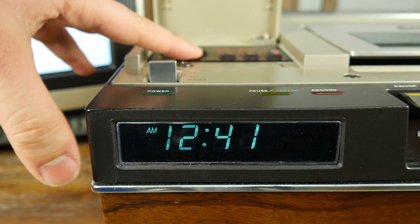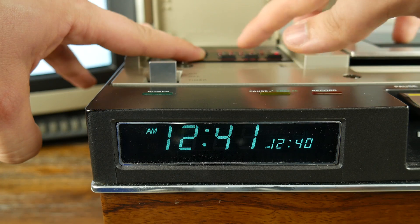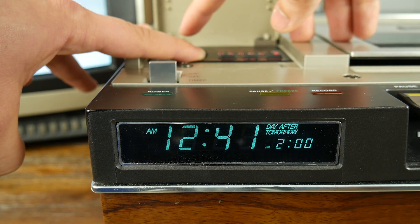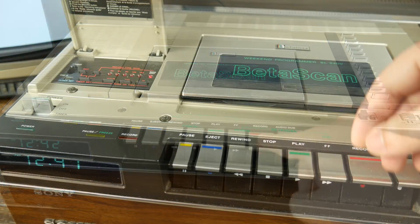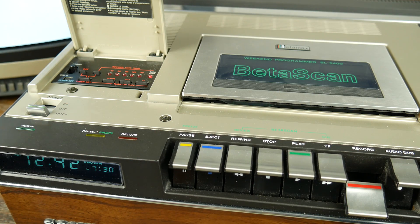The Sony unit has a three-day, one-event timer. Programming is pretty simple — you just hold down the program button and pick a time, then you select what day: either today, tomorrow, or the day after tomorrow. And lastly, you choose how long you want it to record for. Once you've punched that in, you select the channel you want it to record, hold down the record button, and move the power switch to timer. Not too difficult, but also not too impressive. Let's hope you're not gone longer than a weekend, and let's hope there's only one program you want to record.